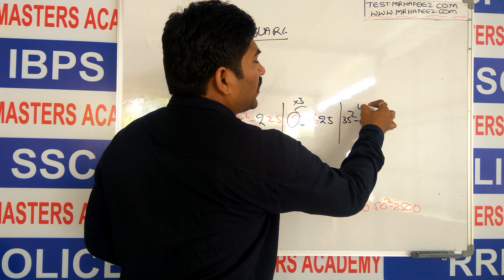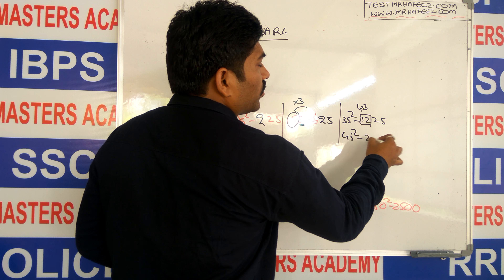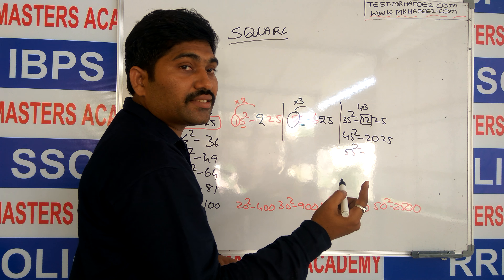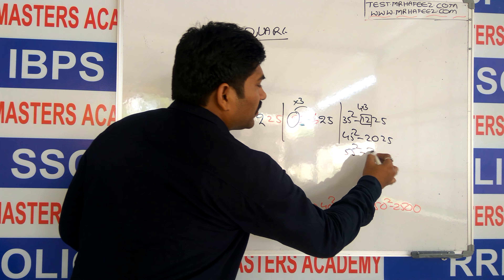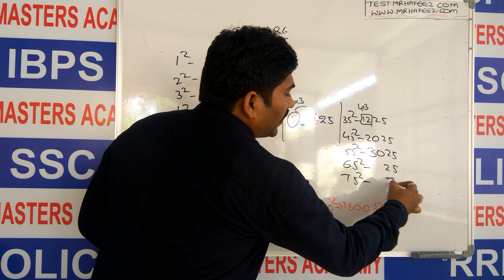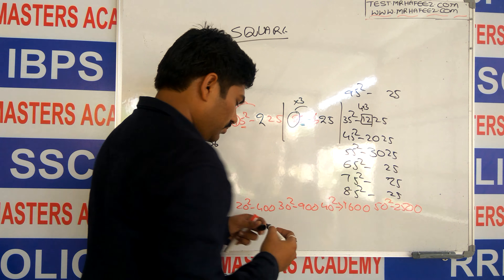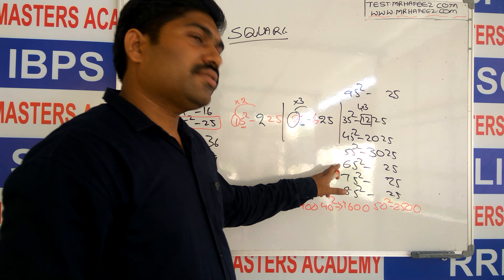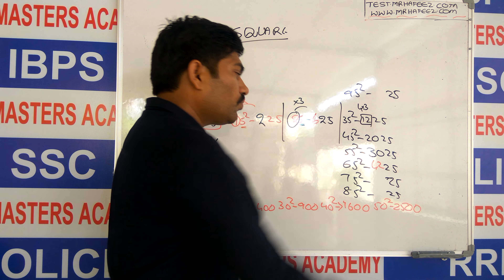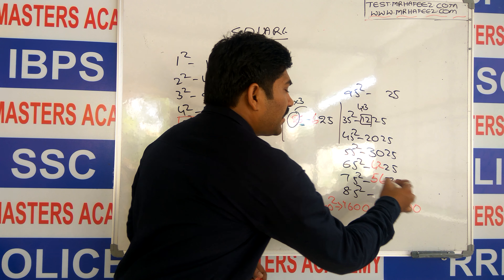For 55 squared: 5 times 6 is 30, so it is 3025. 65 squared — always you will get 25 at the end. 75 squared: 7 times 8 is 56, so 5625. 85 squared: 8 times 9 is 72, so 7225. 95 squared: 9 times 10 is 90, so 9025.